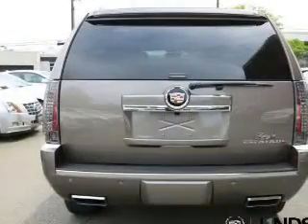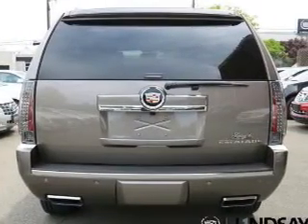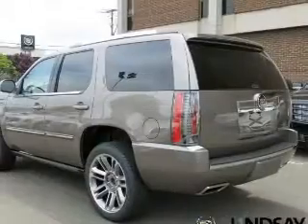Treat yourself to a premium sound system. The anti-lock braking system will keep you safe on the road. Let the outside in with a power sunroof.